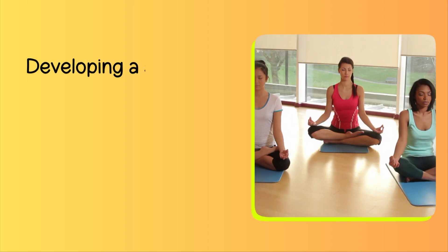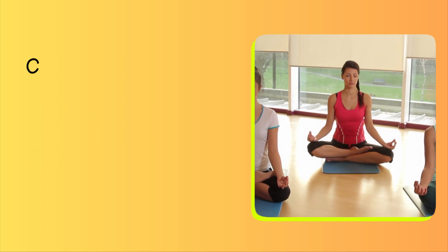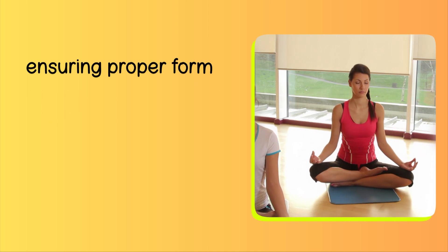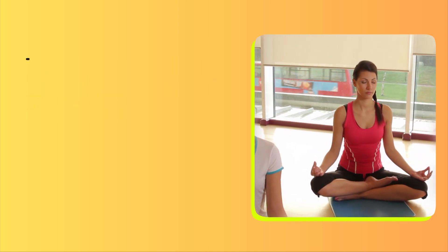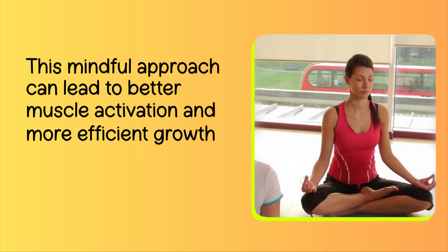Number 9: Mind-Muscle Connection. Developing a strong mind-muscle connection can enhance muscle growth. Concentrate on the muscle you're working during exercises, ensuring proper form and maximizing muscle engagement. This mindful approach can lead to better muscle activation and more efficient growth over time.